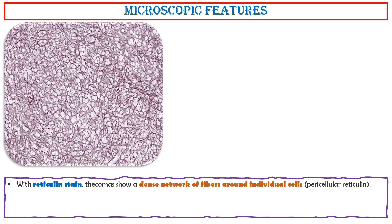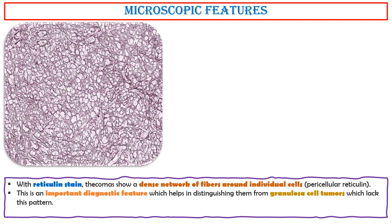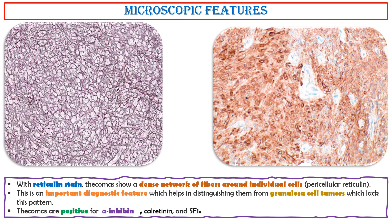With reticulin stain, thecomas show a dense network of fibers around individual cells — pericellular reticulin. This is an important diagnostic feature which helps in distinguishing them from granulosa cell tumors, which lack this pattern. Thecomas are positive for alpha-inhibin with strong cytoplasmic staining, calretinin, and SF1.